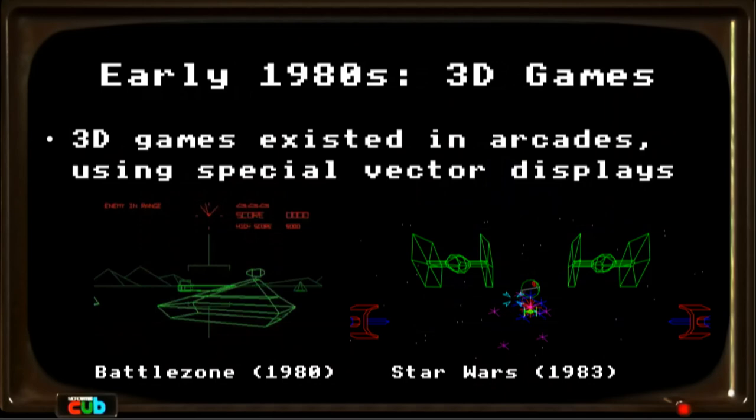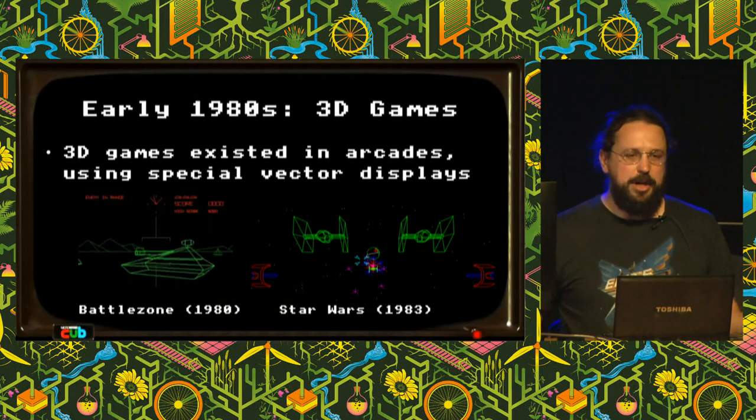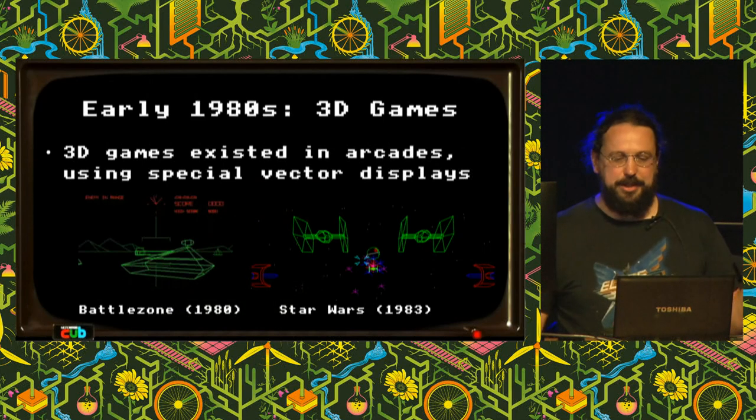There were 3D games, but you only really found them in arcades. They ran on special machines with vector screens that could draw lines directly in analogue hardware. Two good examples are Battlezone from 1980 and the Atari Star Wars from 1983, both of which we've had running in the arcade at previous EMFs. You'll notice the graphics are wireframe — there's nothing solid, you can see right through the objects, the back sides and the lines on the back. But it worked — it was playable and fun, and something you couldn't do at home.